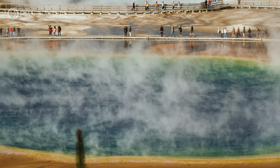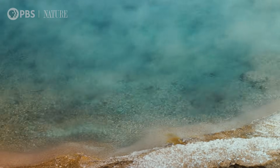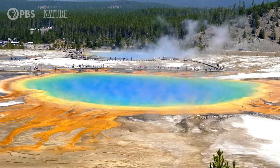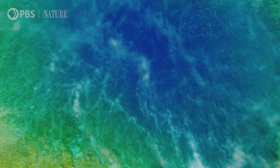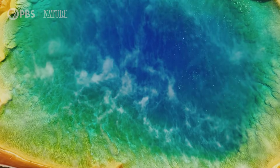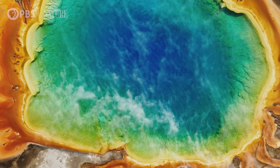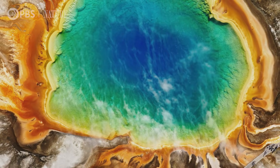Grand Prismatic is one of the most colorful springs there is. The deep blue color comes from the silica-rich bedrock of Yellowstone — these fluids come out saturated in silica, which refracts blue sunlight. As that water fans out toward the margins of the spring and cools off, you see a transition in color to orange, yellow, and green. What you're looking at there is a transition between different microbial groups — all photosynthetic — that make different pigments to harvest sunlight.